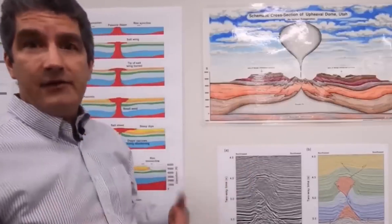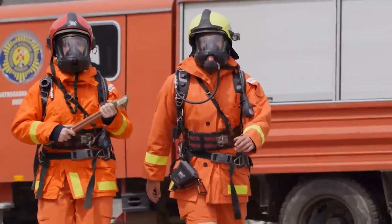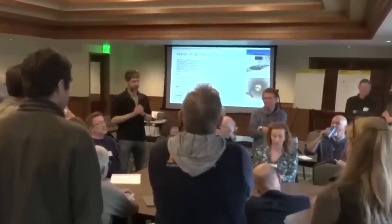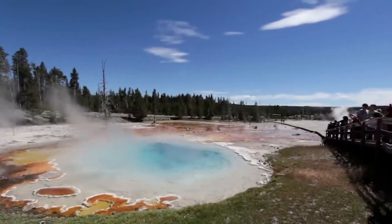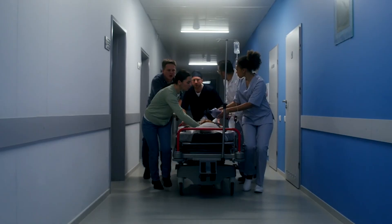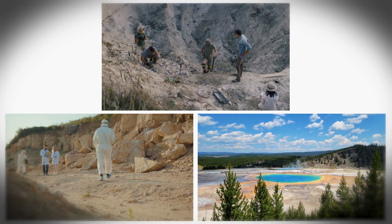Scientists and park managers also think about how to turn technical findings into useful action. Data by itself is only valuable if someone uses it to make better safety choices. That means emergency plans, clear signage, and regular drills for park staff and first responders. It also means working with nearby towns, county officials, and state agencies, so everyone knows who does what if an unusual situation develops. Those plans tend to focus on realistic, local threats — closing dangerous thermal areas, rerouting trails, and giving medical help to anyone injured by hot ground or steam. Preparing for those real possibilities is far more practical than planning for a cinematic super eruption that current data does not support.